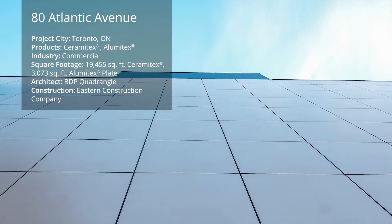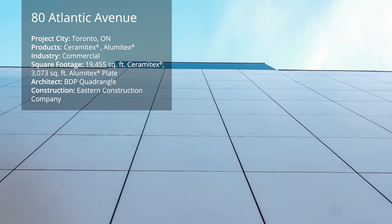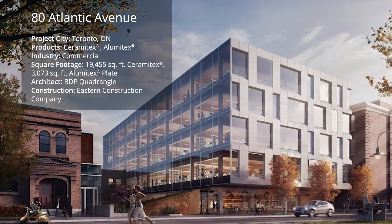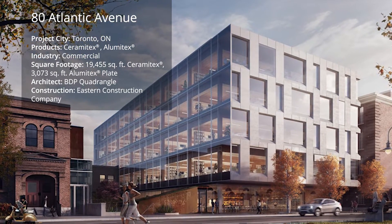The five-storey office building, located in Toronto's Liberty Village, a former manufacturing district, was designed by BDP Quadrangle and constructed by Eastern Construction Company.